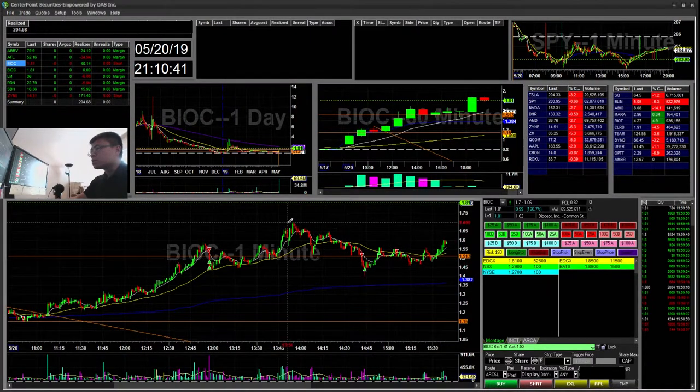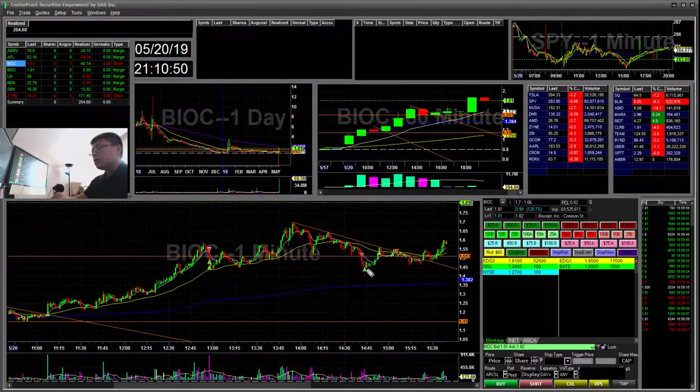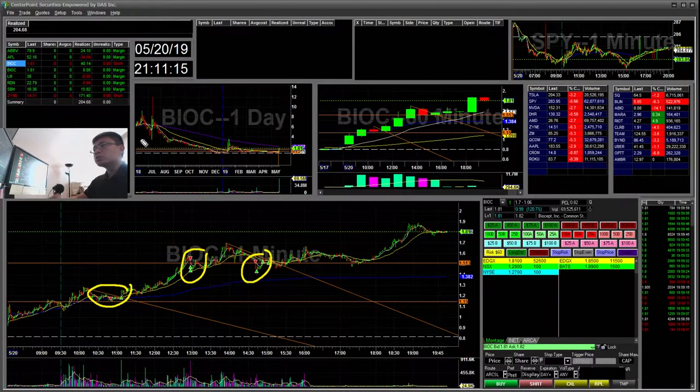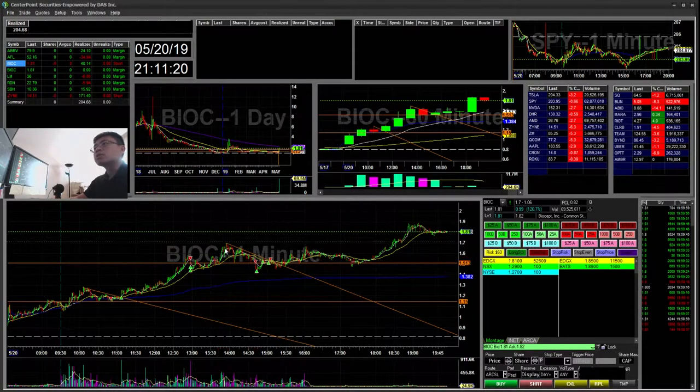Then I tried to take a long. You can see it broke below the 151 support and then started to pop up, holding 151 as support. I went ahead and took a long play there and it popped up, but not enough volume. So I went ahead and stopped out basically break even. So that was a short loser and two short winners — a total of $40 on the short side and break even on the long side on BIOC.